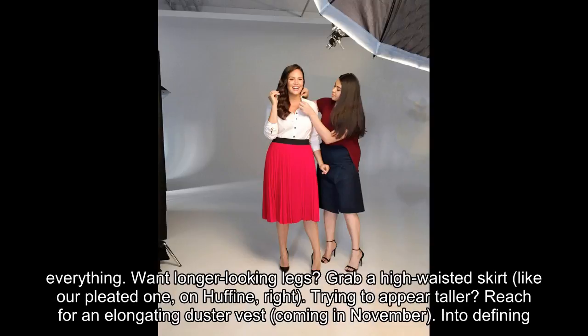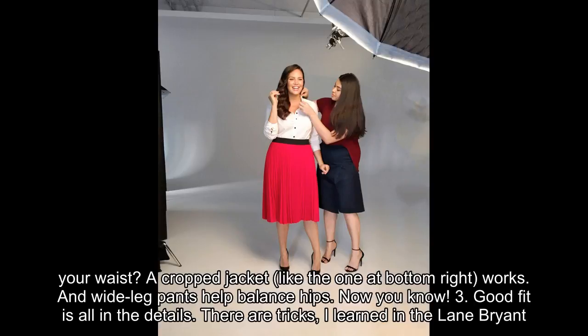Want longer looking legs? Grab a high-waisted skirt, like our pleated one on Huffine. Trying to appear taller? Reach for an elongating duster vest, coming in November. Into defining your waist? A cropped jacket, like the one at bottom right, works. And wide leg pants help balance hips.